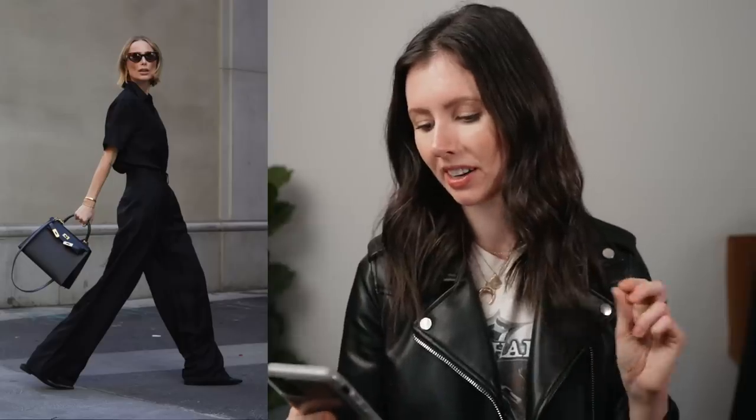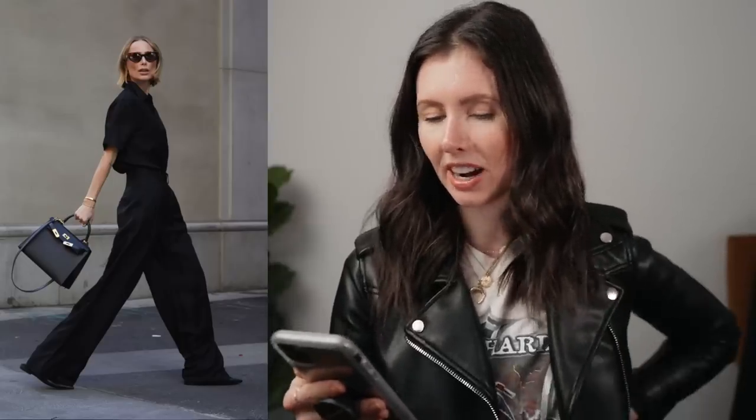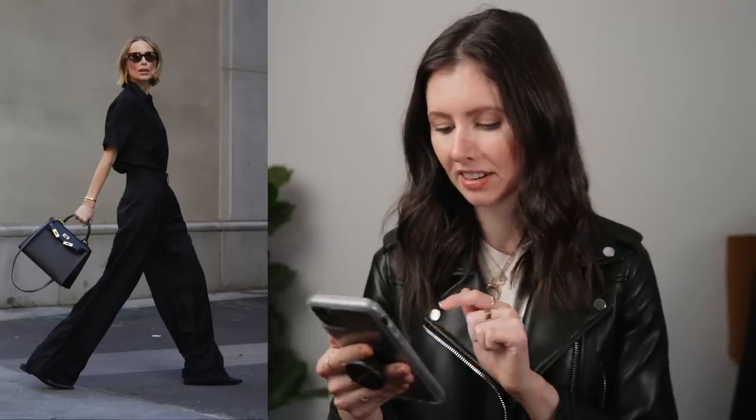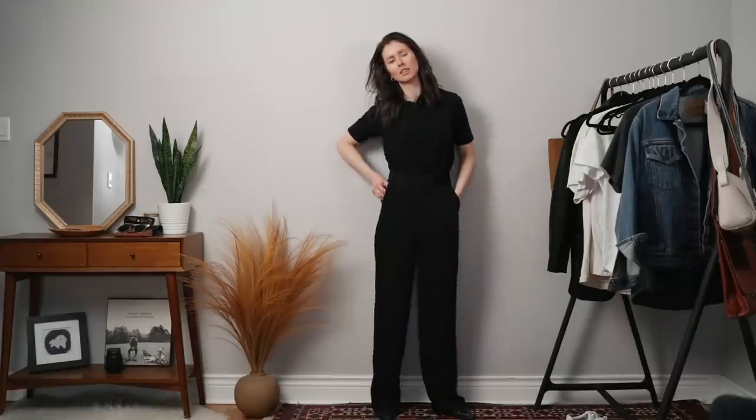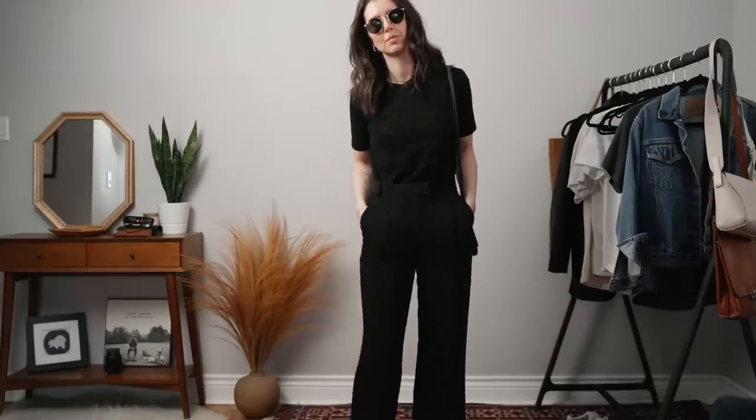Here is another really easy classic Anine Bing look. This time the silhouette is much more flowy and easy breezy but I still really like it because it's monochromatic — it's all black, so it will still look really structured even if all the pieces are oversized. Here she's wearing an oversized button-up of some kind and a pair of high-waisted wide leg pleated trousers, and it looks like she's got those same slingbacks on from some of the other photos. I don't have any black button-up shirts so I just decided to grab a basic black crew neck t-shirt.